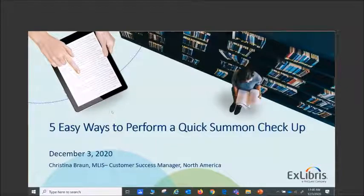Good morning, good afternoon, good evening everybody. My name is Christina Braun. I've been with the company for about six years and I'm on the customer success team. Today we'll present five simple methods to ensure that your instance of Summon is kept up to date. Topics will include the client center, account settings for users, some Summon functionality, usage reports, and a checklist of key releases and release enhancements for this year.